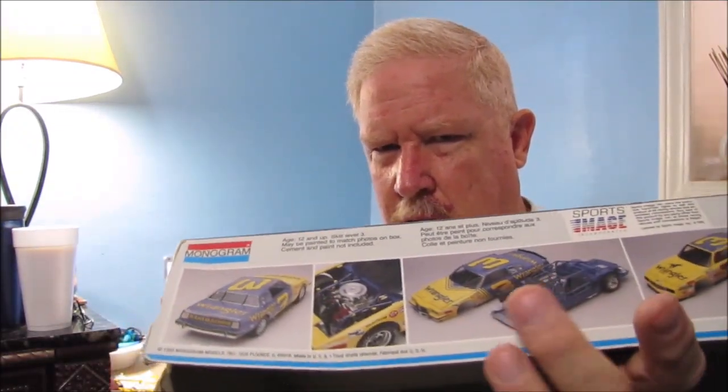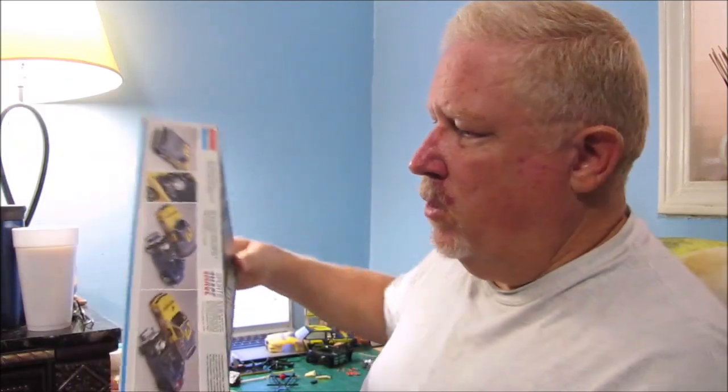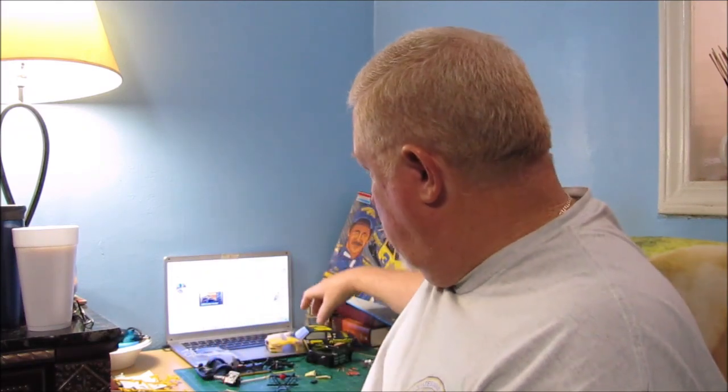The box art shows the Pontiac Grand Prix with a blue interior, but I talked about this in my last video — it wasn't a blue interior at all. Dale Earnhardt took over driving from Richard Childress about mid-season, around 11 races that year in this car. It was originally white when Childress was driving it. When Earnhardt took over, he brought the Wrangler sponsorship, so they painted the outside of the car but didn't repaint the interior. So it actually had a white interior.